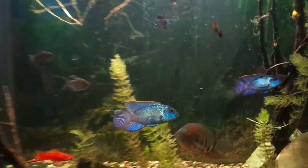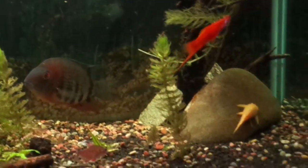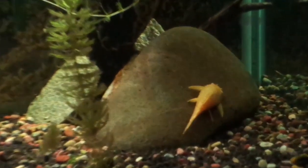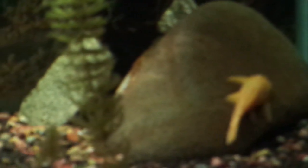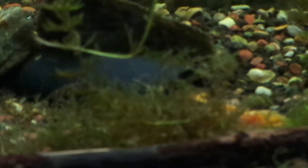Last but not least are the sucker fish. These guys work at keeping algae off your glass, rocks, and plants. As a rule of thumb, I've found the prettier they are, the lower quality job they do. Some of my favorites are bristlenose plecos — both albino and regular — as well as the golden nugget pleco, a truly stunning fish. But keep in mind, the otocinclus are the true workhorse when it comes to keeping a tank clean.